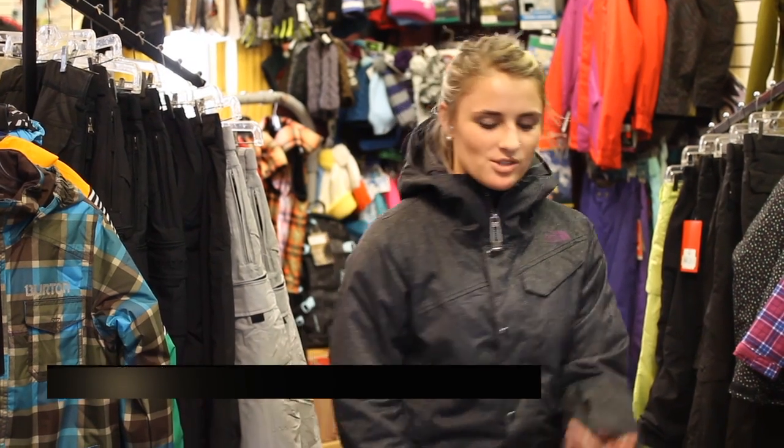What's going on everybody? This is Marissa, day 10 of your 12 days of Christmas. The gift I have to share with you today is the beautiful North Face Women's Socializer Jacket.